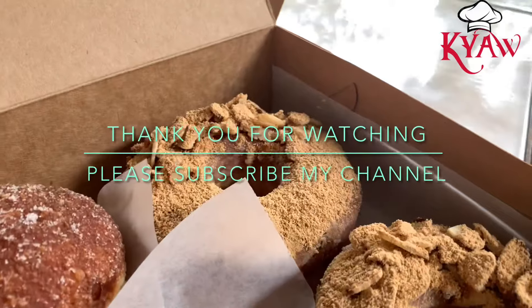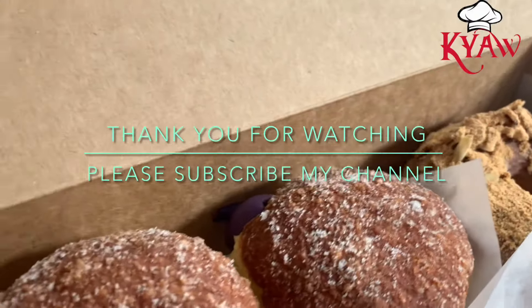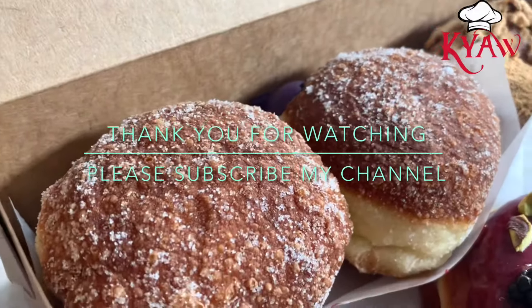Thank you so much for watching my video. If you haven't subscribed to my channel, please subscribe. Thank you so much, bye-bye!